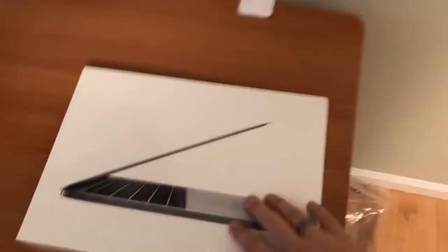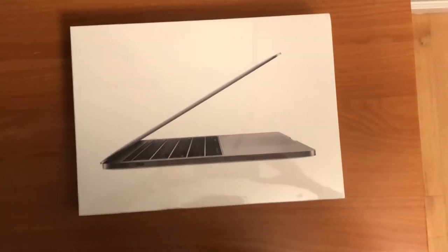Hey guys, what is going on! Today I'm coming to you with a new MacBook. It is not the touch screen or the touch bar. I just picked it up today from Best Buy — it was on sale. Let's talk about it all while I unbox.